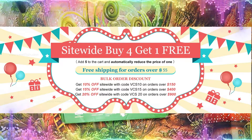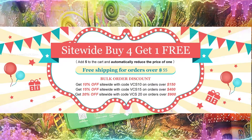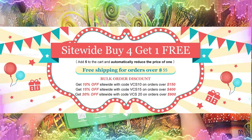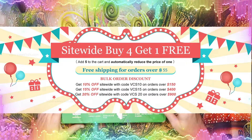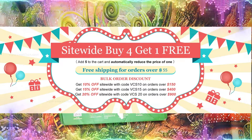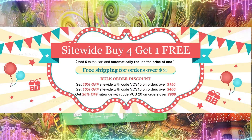They have a bulk order discount where you get 10% off $150, 15% off $400, and 20% off $900. Please don't forget — if you order over $30, when you check out please leave in the comment box 'free gift' and you'll receive a free gift. Also remember, if you order for $55 or more your shipping is free.